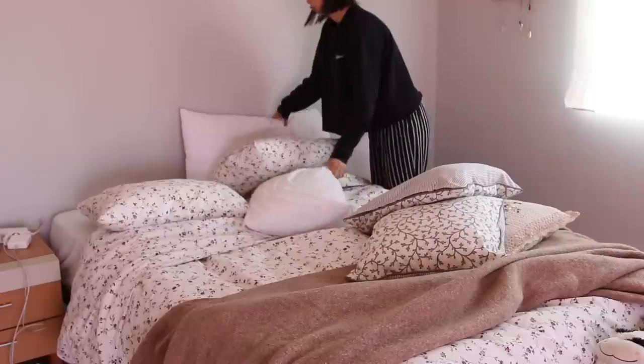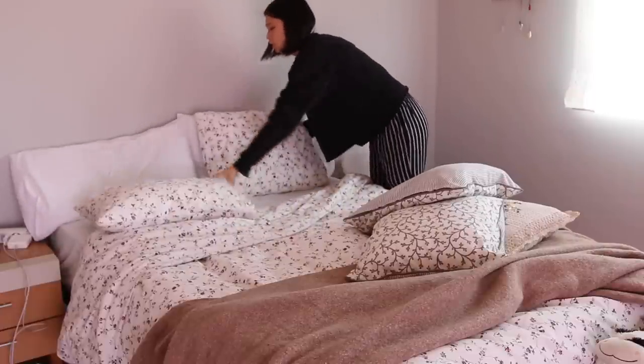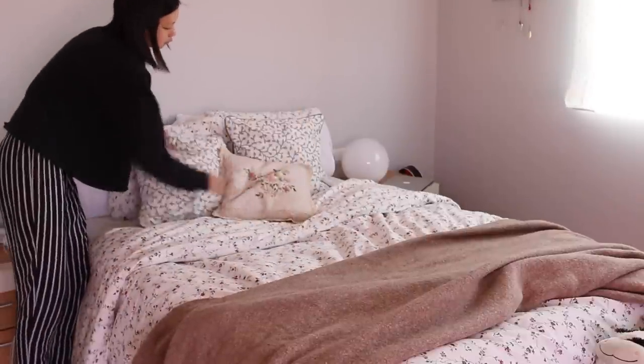Once I finish my breakfast I go back to my room and get dressed. Before getting dressed I like to make my bed, because this way when I come home from school I can come back to a clean room and not a messy one.